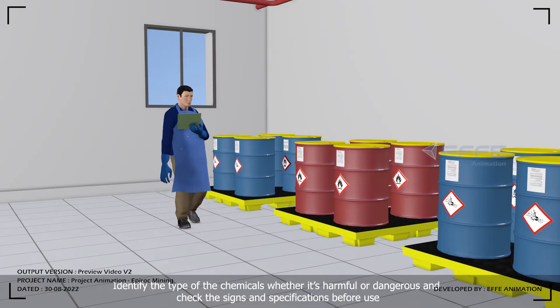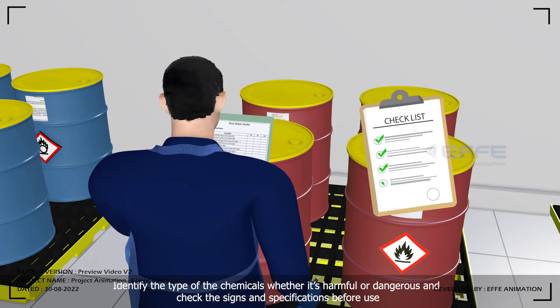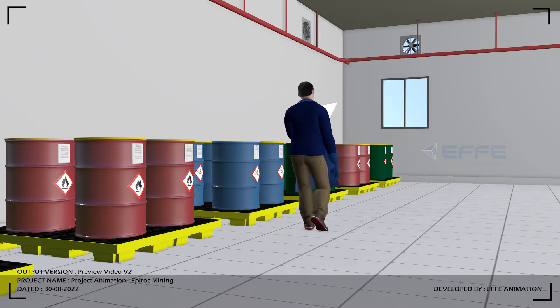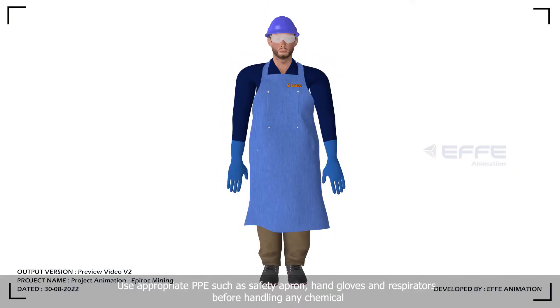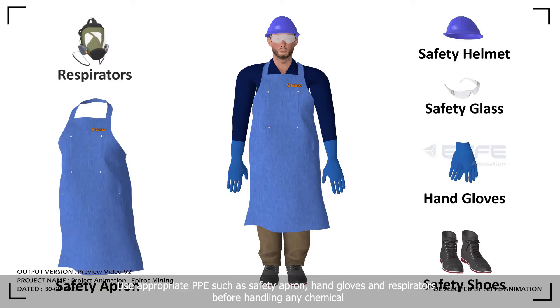Identify the type of the chemicals — whether it's harmful or dangerous — and check the signs and specifications before use. Use appropriate personal protective equipment such as safety apron, hand gloves, and respirators before handling any chemical.